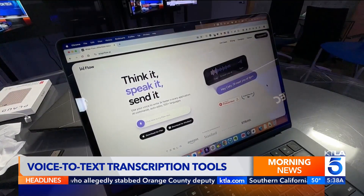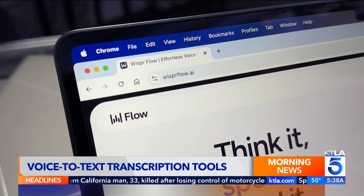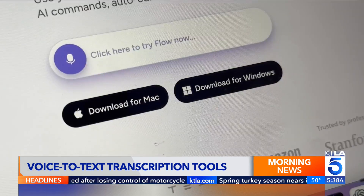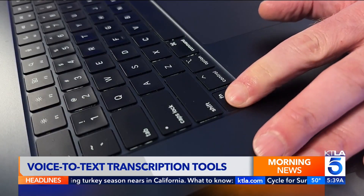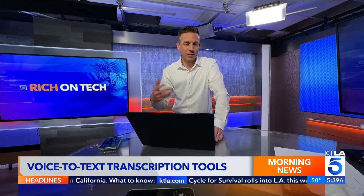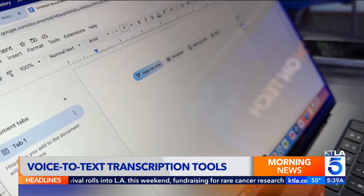Finally, if you want to type less and talk more, there's an excellent AI voice-to-text app called Whisper Flow. It's available for both Mac and Windows. Just press and hold a hotkey, dictate, and it pastes your cleaned-up words wherever you need them — emails, documents, and more.